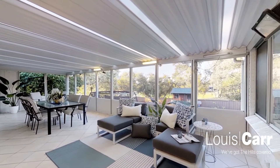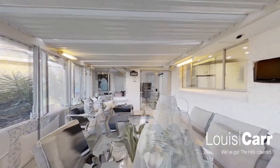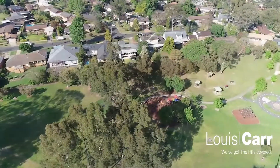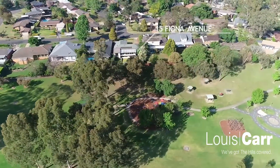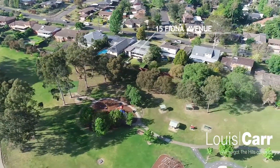We have a huge alfresco entertaining area that overlooks Koolong Reserve. Koolong Reserve is one of the best reserves in Castle Hill, featuring a bike park for the kids, swing sets, and a dog park.